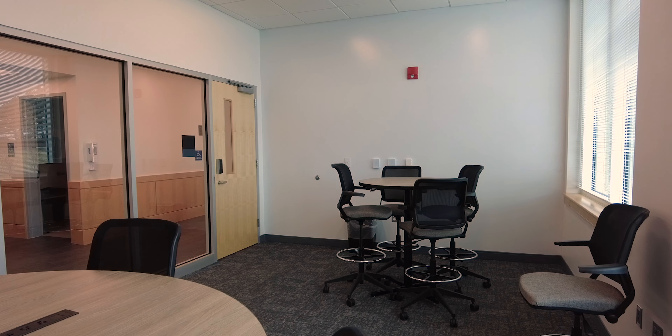Students are able to be all in one place — all their classes are here, all of their resources are here. We have study rooms here so they can centralize themselves in this building.